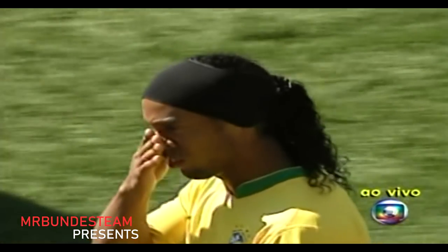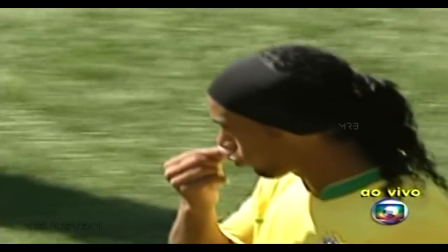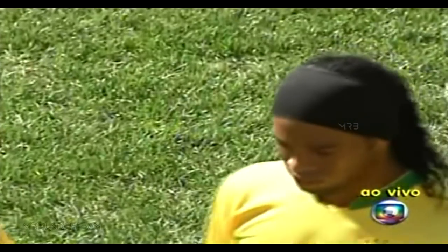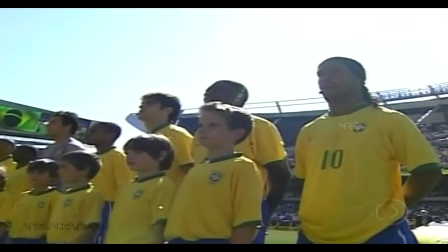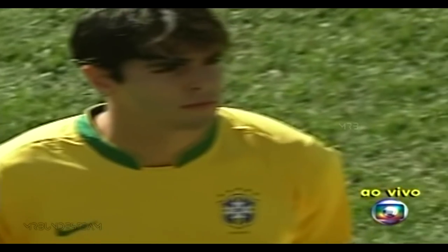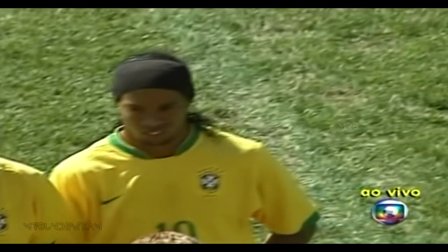Ronaldinho wearing the number 10 is leading Brazil out onto the pitch today in that familiar Brazil yellow and blue. It's going to be interchangeable parts today — watch Ronaldinho when he sinks back into that midfield and the space will just be created for the forwards. A big test for the U.S. team, and the big buzzword this week has been containment: can they contain the likes of Kaka, Robinho, and Ronaldinho?